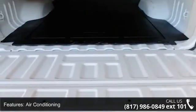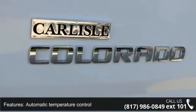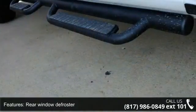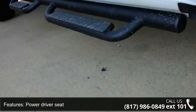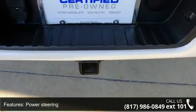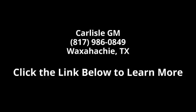Call or click to contact our dealership. Thank you.